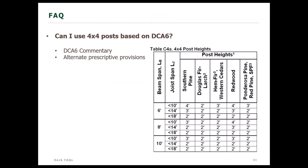DCA6 uses a lot of 6x6 posts, which differs from the IRC. The IRC does allow 4x4 posts. DCA6 has some provisions for very limited use of 4x4 posts in its commentary — they are limited in terms of height to about 4 feet. For a small deck, that might be enough, and the table would be used in the same way as tables in the main body of the document.